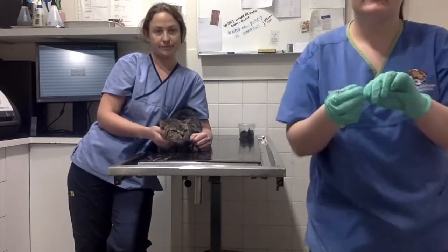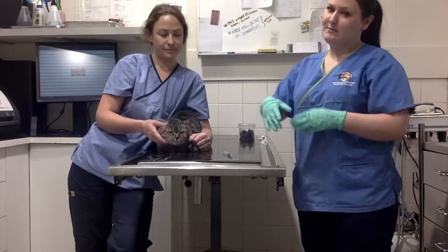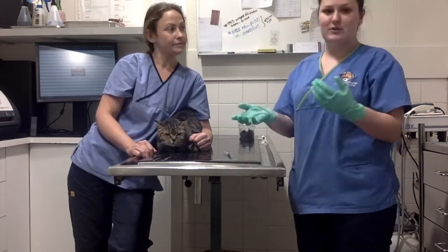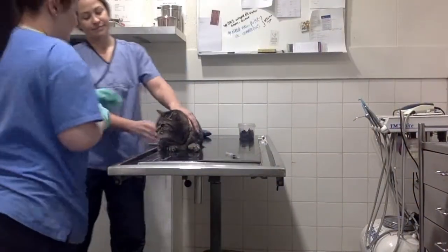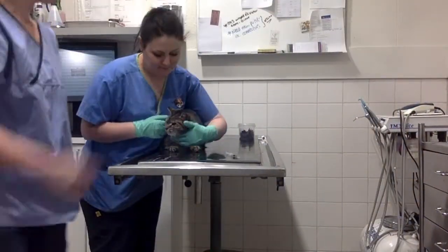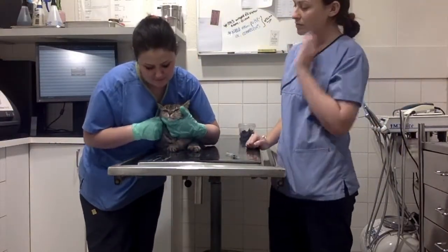Here we have the syringe that has been drawn up. So I'm going to go over now and just swap position with Sarah — Sarah is just going to watch me administer this. Just holding Jenny's body against myself, supporting her head.